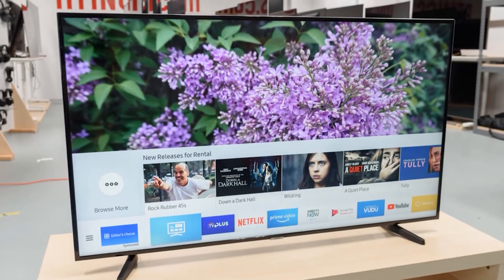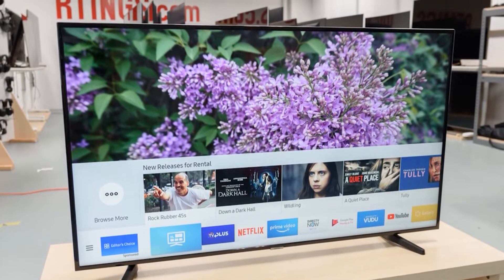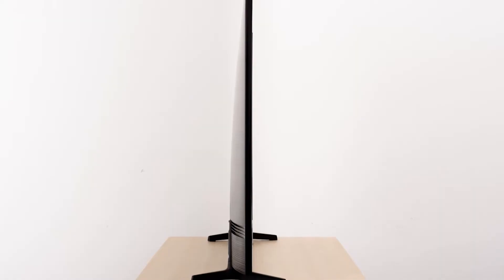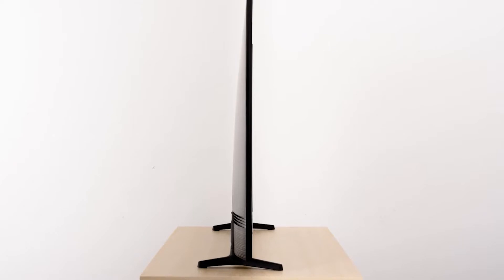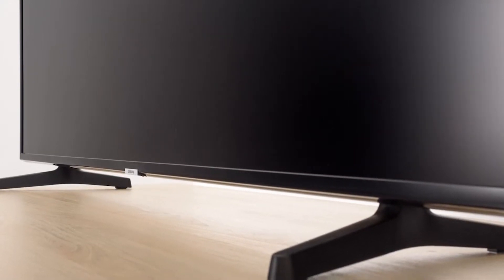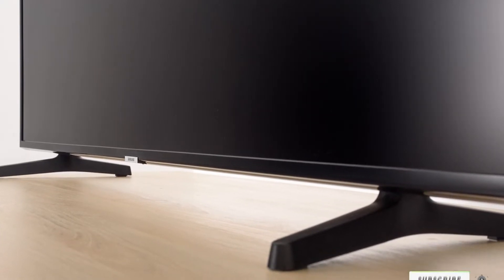Plus, the Motion Rate 120 ensures you get smooth action on fast-moving content. Its design is slim and stylish, and if you want to relax from your games, you can use the Universal Guide to browse your favorite content from multiple apps and devices with tailored recommendations just for you. With the SmartThings app, you can manage several devices and even control and monitor your TV and other connected devices from one screen. You can also sync your smartphone and TV to access and control content from the TV and stream games without a set-top box.